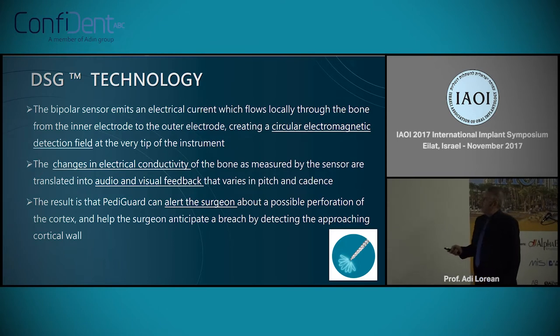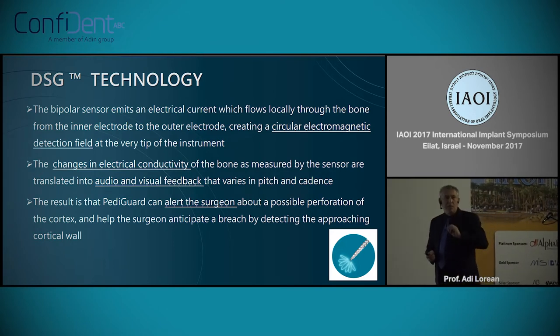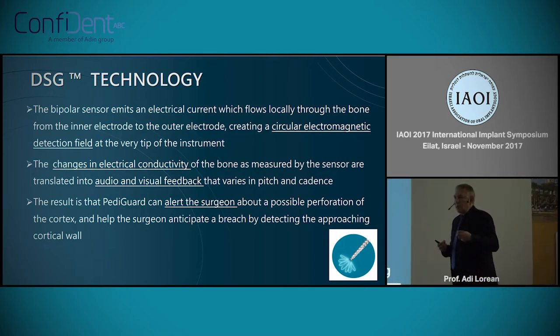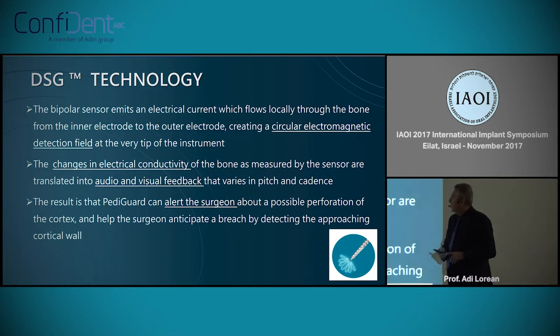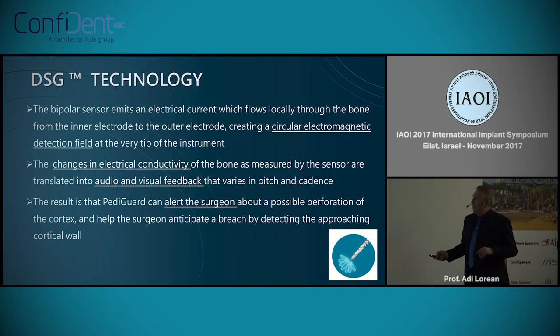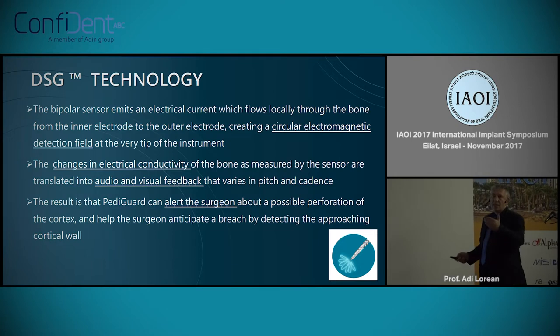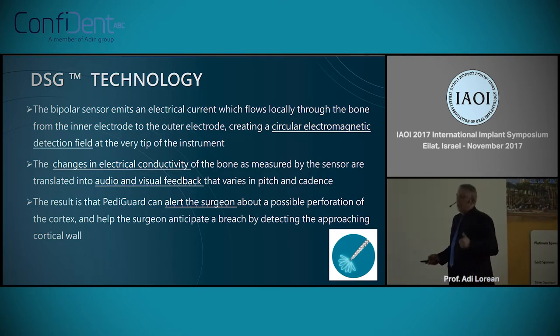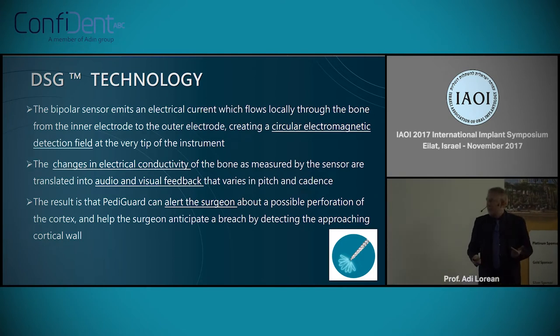This technology uses a bipolar sensor embedded into the instrument, which can be a trocar or a drill, with circular electromagnetic detection at the tip. This electromagnetic field is between the two bipolar electrodes. The changes in electrical conductivity of different types of bone give an audio and visual feedback to the surgeon.